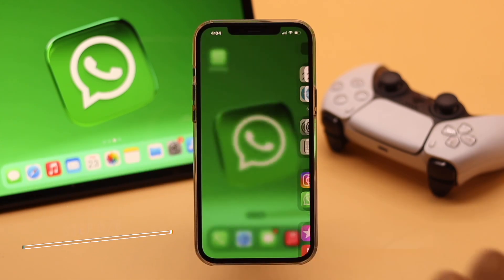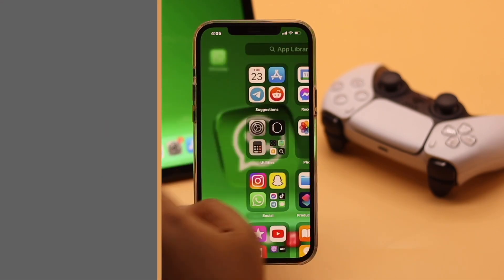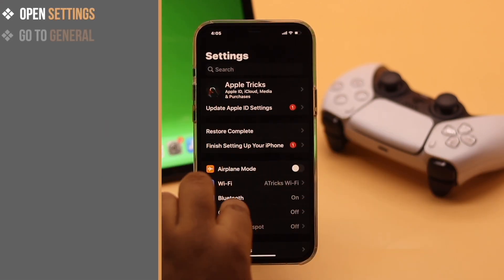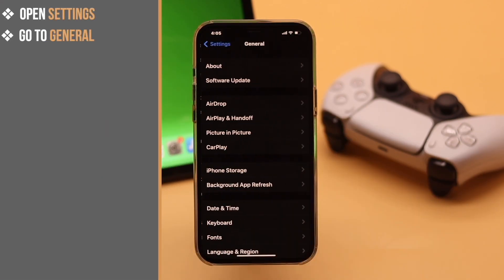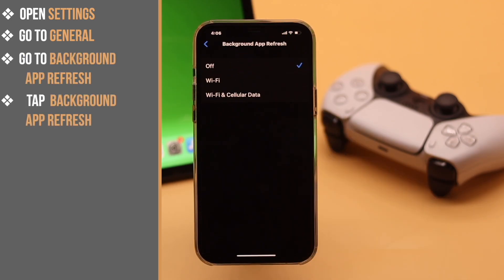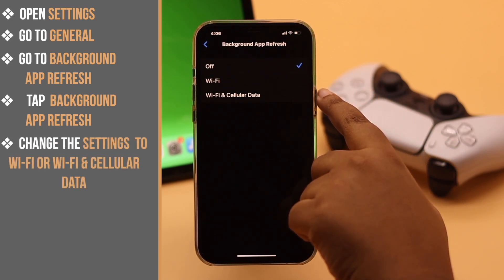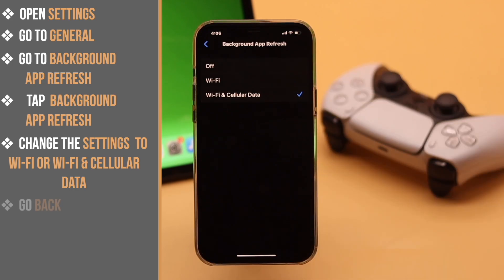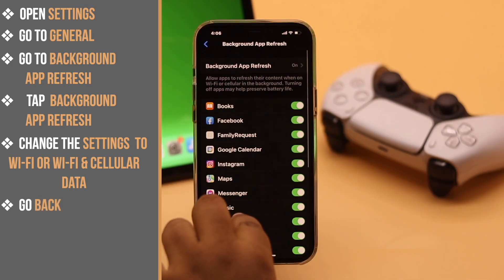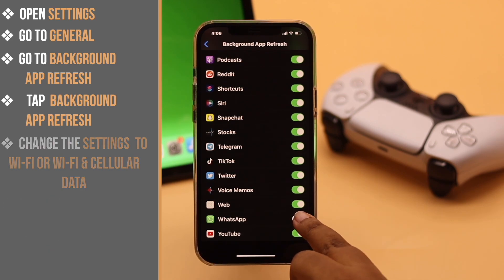If you are not getting WhatsApp notifications when you are not on the WhatsApp app, this problem can happen due to background app refresh — you need to turn it on. Open Settings, go to General, go to Background App Refresh, tap Background App Refresh, and change the setting to Wi-Fi or Wi-Fi and cellular data, whichever suits you. Then go back and make sure WhatsApp is turned on.